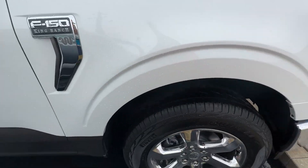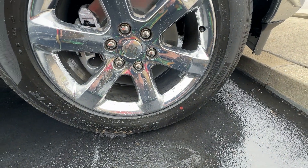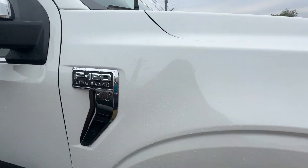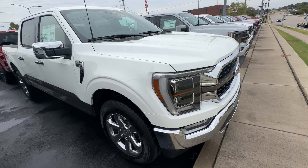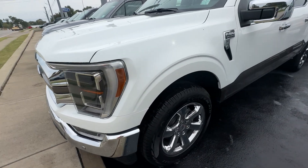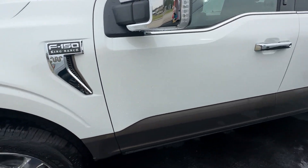Sitting on Pirellis. We've got nice big rims — they are 20s. King Ranch badges all the way around. These are definitely really pretty trucks. Two-tone looks really nice on them. Just a touch of chrome, but it really sets it off on this truck.